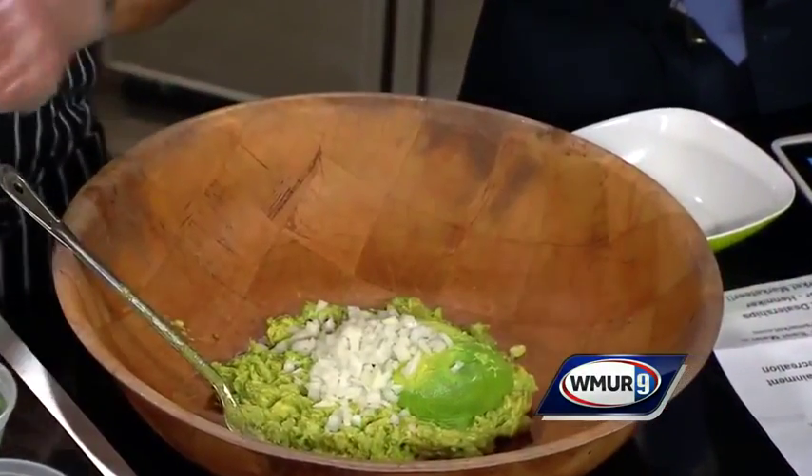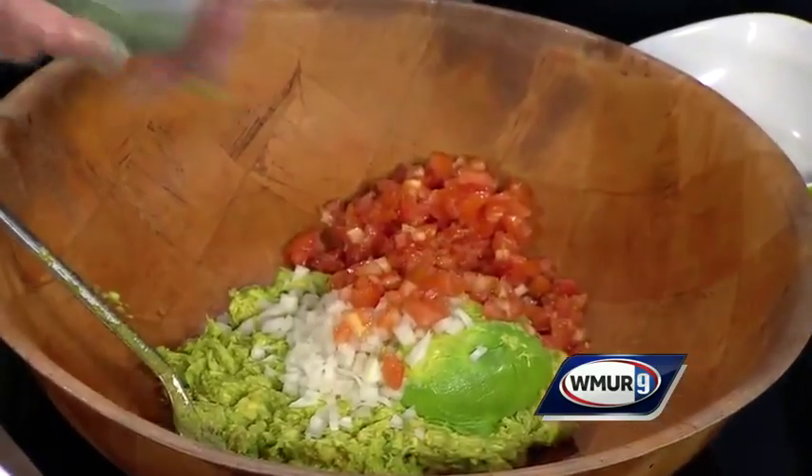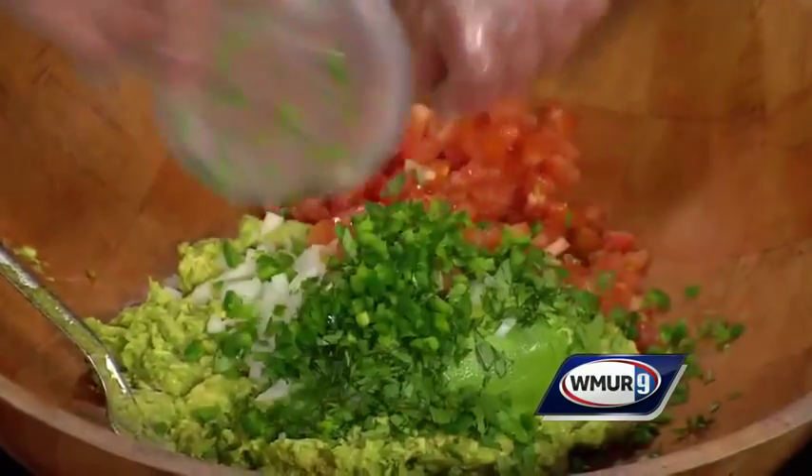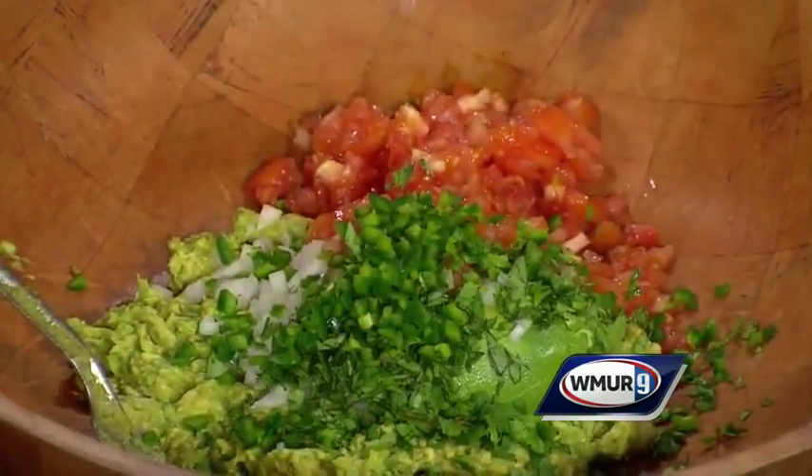Then we add the onions. The recipe is on your TV station's website. We have two minutes left here. Tomato — this is starting to smell good, by the way — jalapeño peppers. That smells good. Sweet white onion.